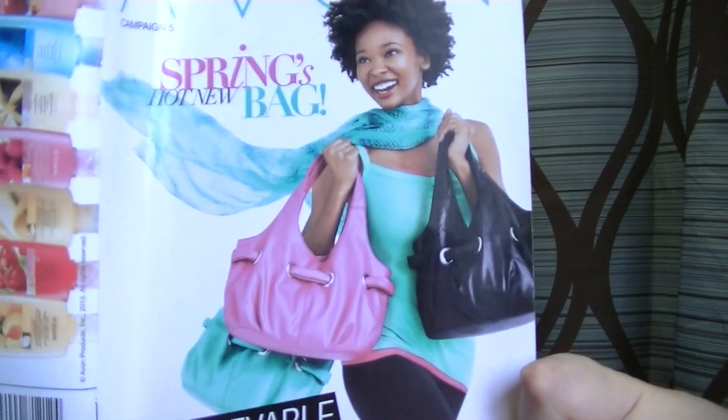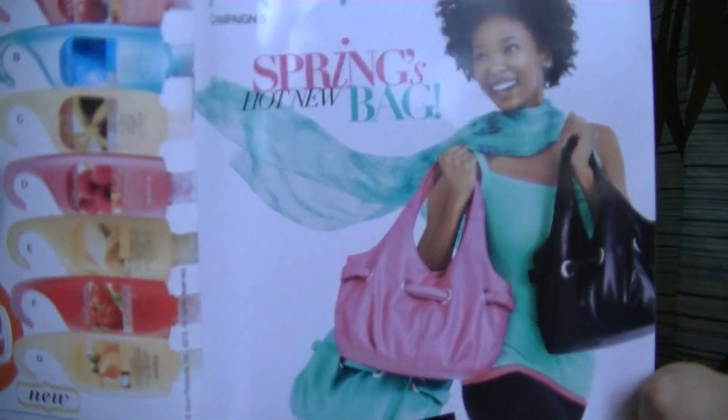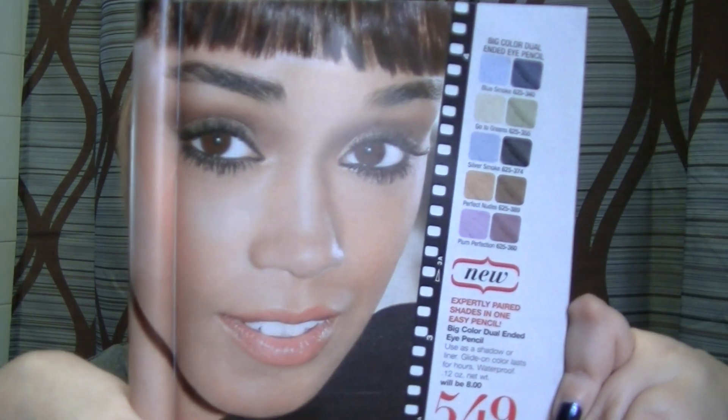Hi, today I'm going to do a quick review of the new Avon Big Color Dual-Ended Eye Pencil. It debuts in Campaign 5, which is just getting ready to start. It's on the cover — a very springy cover with a girl in green with her pastel purse or grommet bag. The pencils are on page 23, with a girl with beautifully done-up eyes.